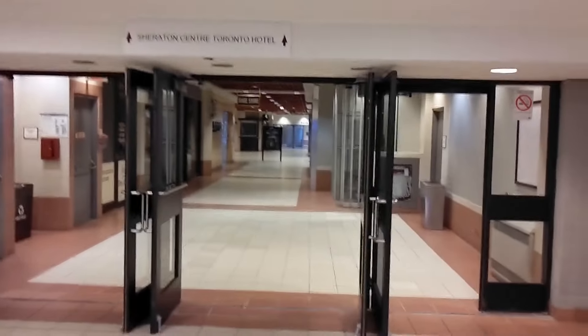I'm at the Nathan Phillips Square PATH entrance. Today we're going to explore PATH. Walking down the stairs, we come into PATH. If you didn't know what PATH is, it's basically Toronto's pedestrian underground walkway, and there's also a bunch of stores in it as well.